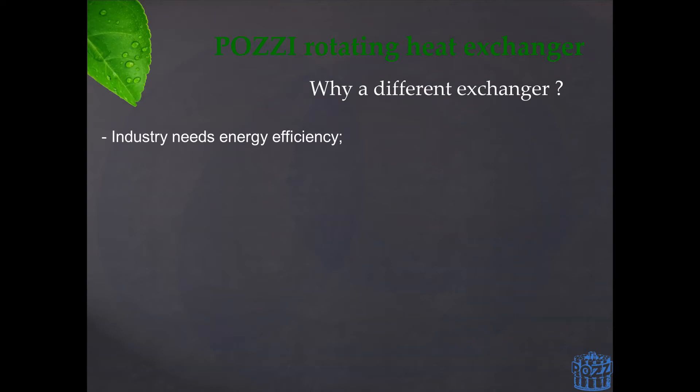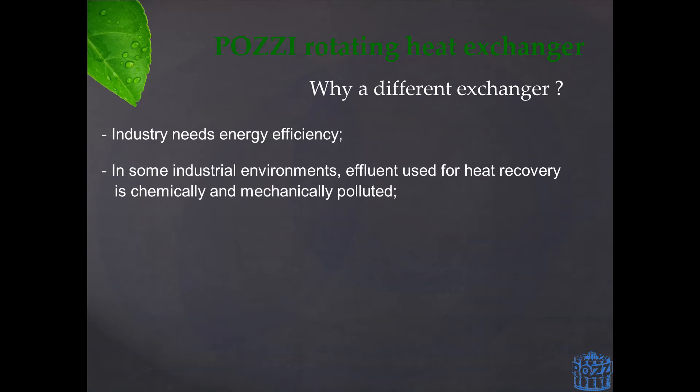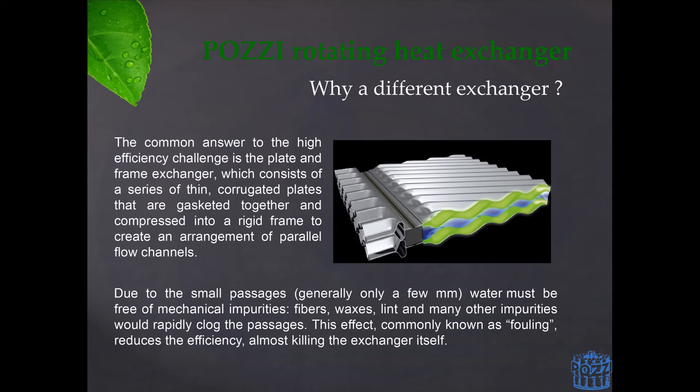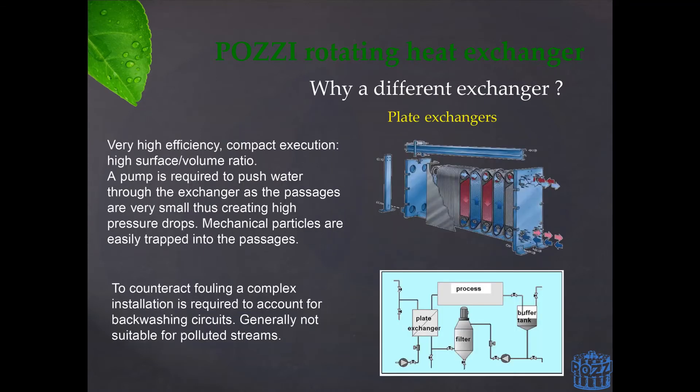In textile industries, however, this is not as easy as simply installing a heat exchanger. The discharges that would be fed to these systems are by nature dirty, and present a number of mechanical impurities which normally foul or clog any traditional type of heat exchanger. Systems such as shell and tube or plate heat exchangers are ideal examples. The concept behind these exchangers is to maximise efficiency by raising the velocity of both fluids as well as using as much heat transfer area as possible.